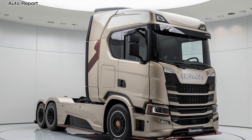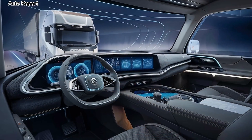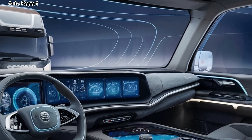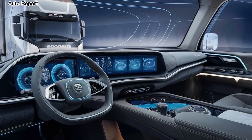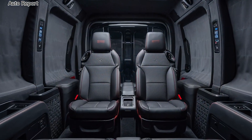Inside the cabin, Scania has redefined driver comfort. The spacious interior is equipped with ergonomic seating and high quality materials, ensuring that long hours on the road are as comfortable as possible. The dashboard features a state-of-the-art digital display, providing drivers with real-time information about vehicle performance, navigation, and connectivity.